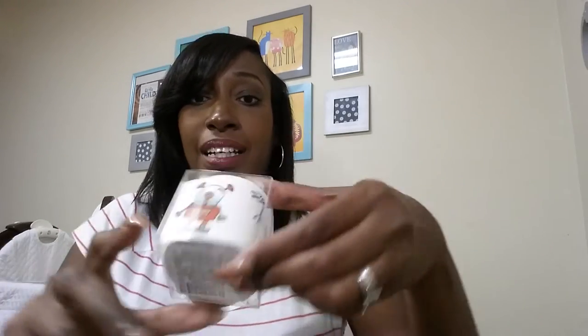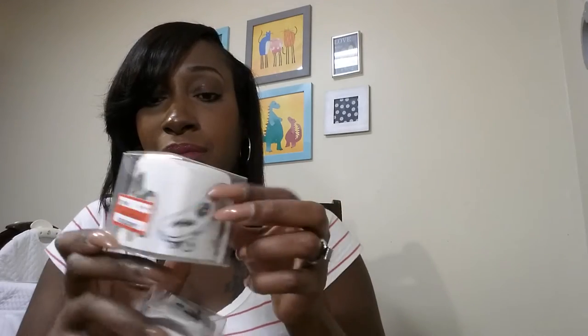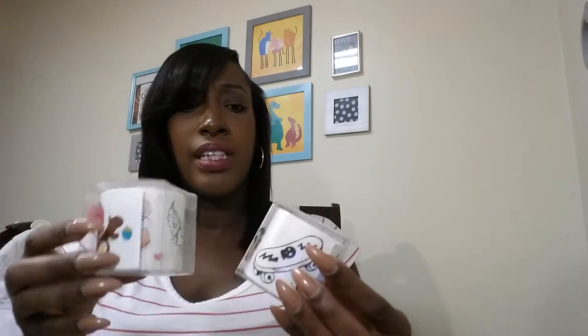I also picked up some temporary tattoos — these were on clearance for a dollar. Cameron's has a little robot, dinosaur, and skateboard on it. I got Kaylin the same thing — hers has an owl, hearts, diamonds, and squirrels. Both were a dollar, but these didn't come from the dollar aisle — I found them on an end cap clearance display.